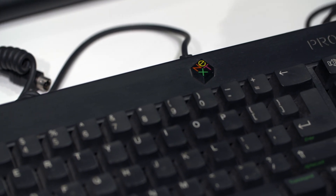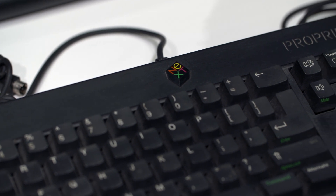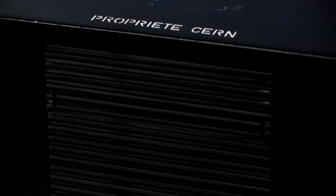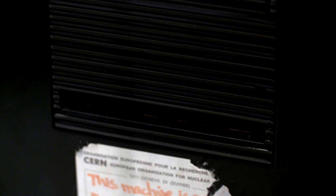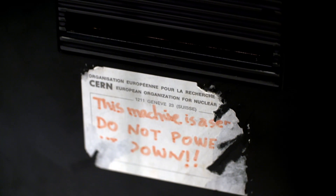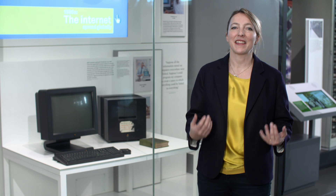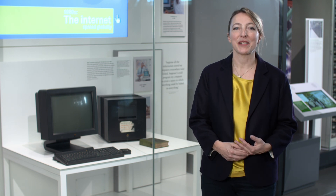They bought this computer — the NeXT — and Tim used it to design the very first fledgling web pages and to host a website. You can actually see on the computer it says, 'This machine is a server, do not power it down.' And so if you turned off this computer you would have been turning off the World Wide Web — something that is absolutely inconceivable to us today.